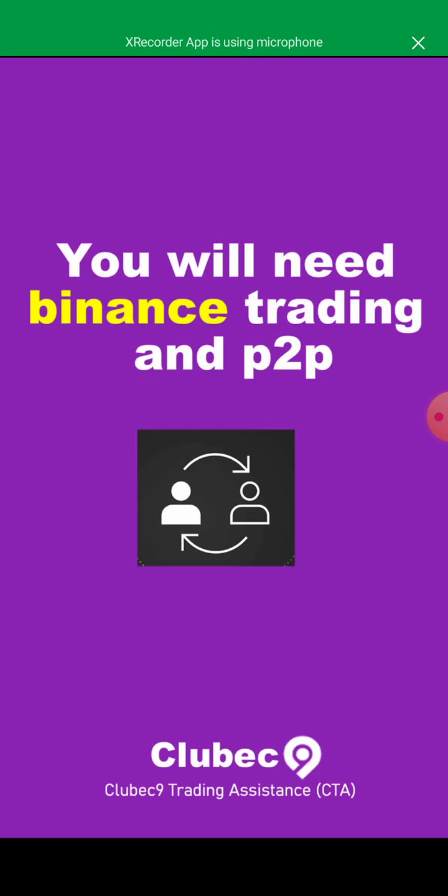You will need Binance trading and P2P. You're going to create an account on Binance, and when you want to deposit or withdraw, you will need to buy from or sell to somebody via P2P. All of this requires training on how to do it properly, and we're going to provide you all the knowledge you need to do this perfectly.